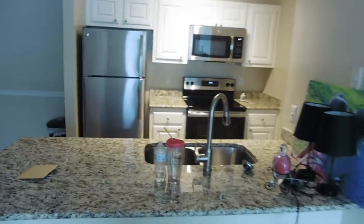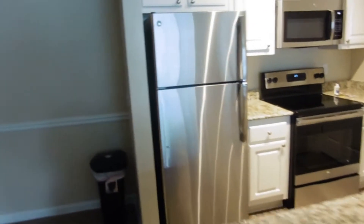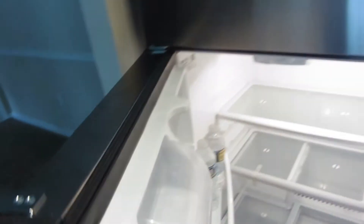Now this right here is our kitchen. I'm so excited and so happy to have a stainless steel kitchen and to have all that counter space. All of our appliances and everything are brand new, so of course the refrigerator is super clean because no one has used it.